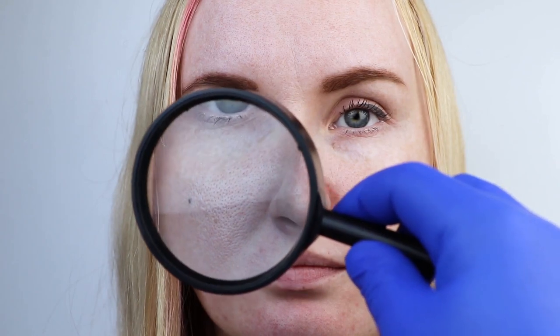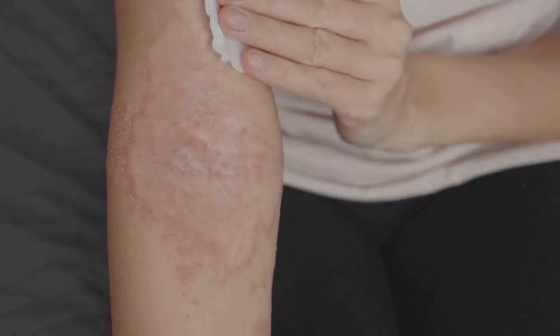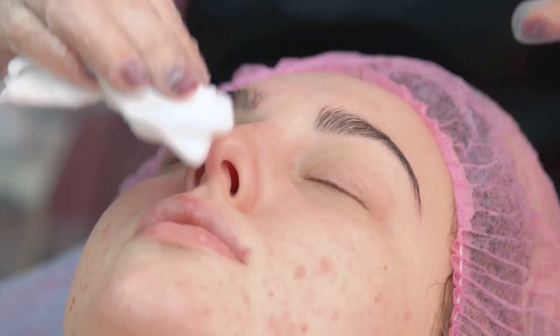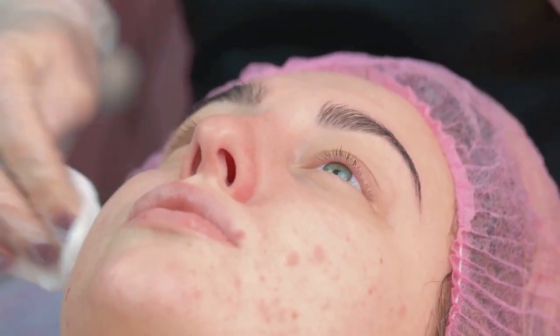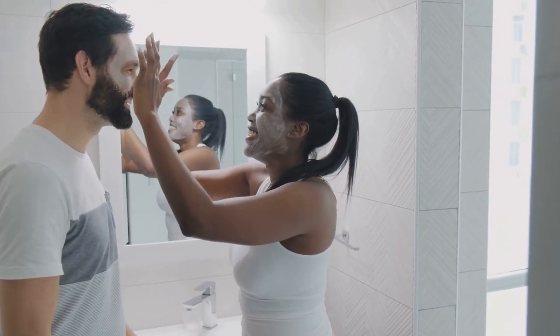This is crucial, because when skin cells don't shed as they should, they can clog pores, leading to those pesky pimples we all dread. But Differin Gel doesn't stop there. It also targets inflammation, which is a major player in the formation of acne. By reducing inflammation, Differin Gel helps to calm the skin, lessening the severity of acne breakouts. Simply put, this gel is a two-pronged attack on the main causes of acne.